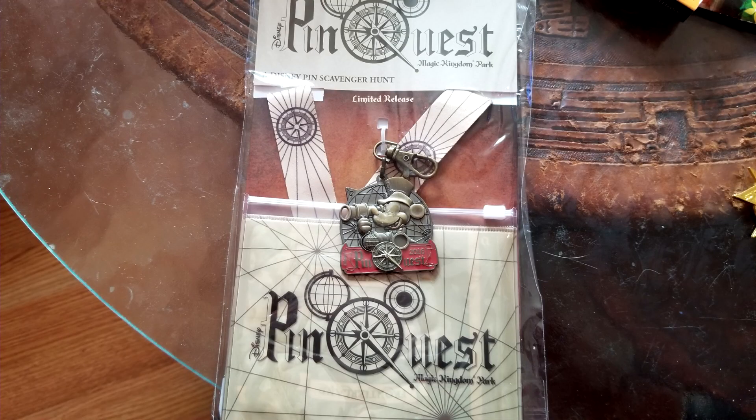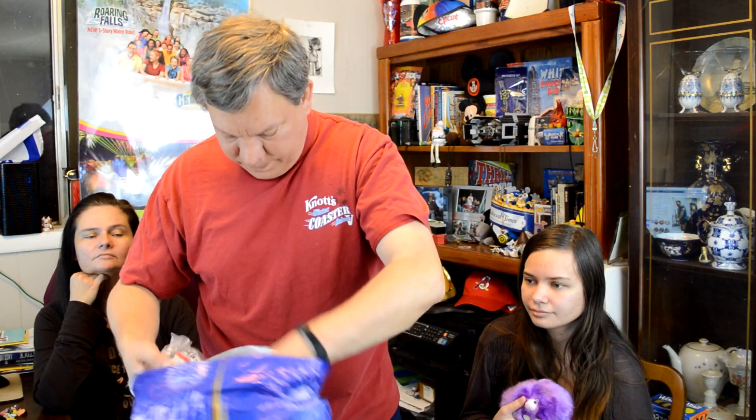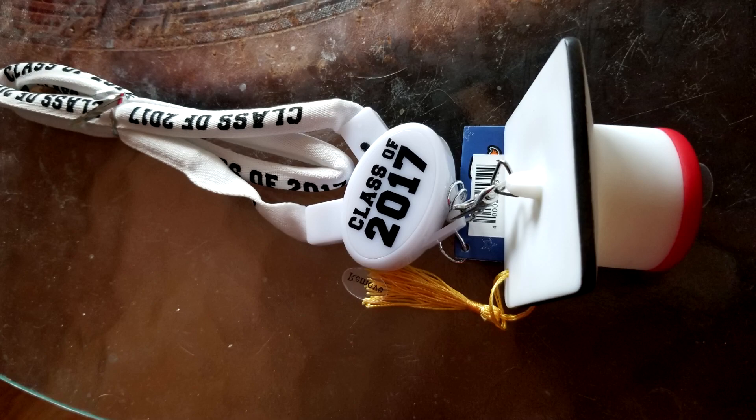Other stuff I bought at the Character Warehouse: we have a Pin Quest lanyard — that was five bucks. There's a really nice lanyard on it. I bought two of these — one for my daughter and one for my son. It is a Class of 2017 lanyard. Joseph is actually 18, but that's their graduation lanyards for being officially educated through college.